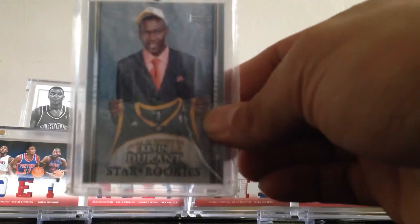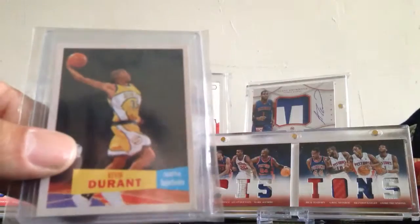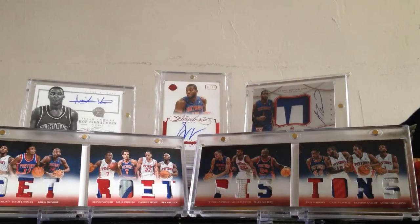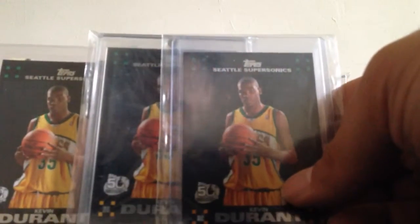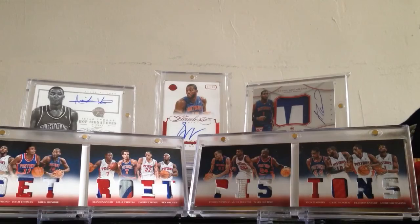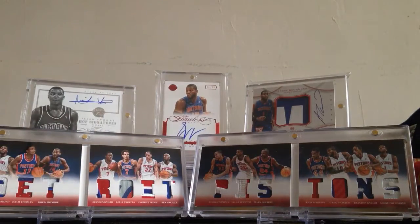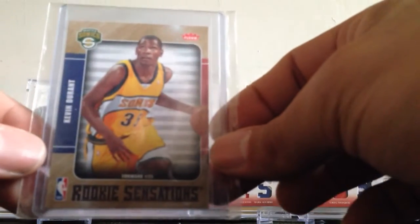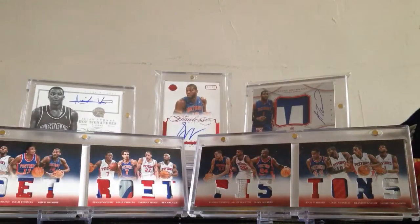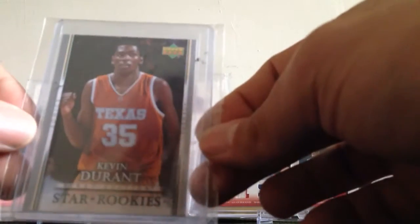Starting off with an Upper Deck Star Rookies rookie card. Next, a Topps variation — I have two of these. Then the Topps 07-08 regular base version, three of those, and the Topps white version, three of these as well. Also a Fleer Rookie Sensations and an Upper Deck First Edition rookie.